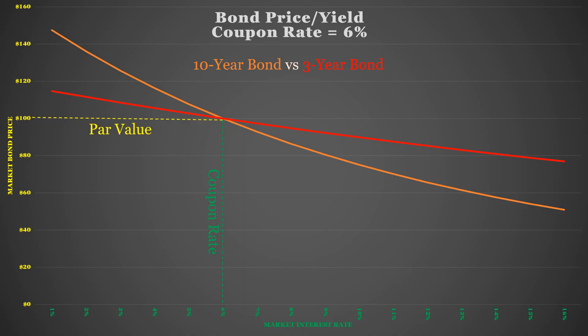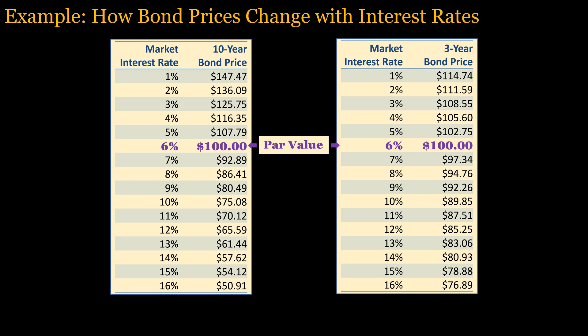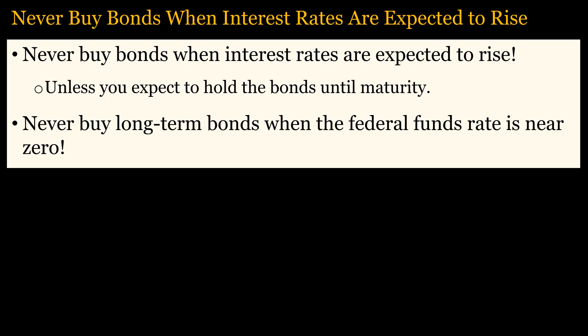Bonds with longer remaining terms have greater interest rate risk. As you can see in this graph, bond prices vary with interest rates for a 10-year bond versus a 3-year bond. The curves intersect when the bond price equals par value and the market interest rate equals the coupon rate. For instance, if a bond pays a coupon rate of 6% and interest rates decline from 6% to 4%, then a 10-year bond will increase in value by 16.35%, while a 3-year bond will increase by 5.6%. If interest rates increase by 2%, then a 10-year bond will decline by 13.59%, while a 3-year bond will decline by 5.24%. Since bond prices decline when interest rates increase, it will usually not make sense to buy bonds when interest rates are expected to rise, unless you intend to hold the bonds until maturity. And never buy long-term bonds when the federal funds rate is near zero, since interest rates can only go up.